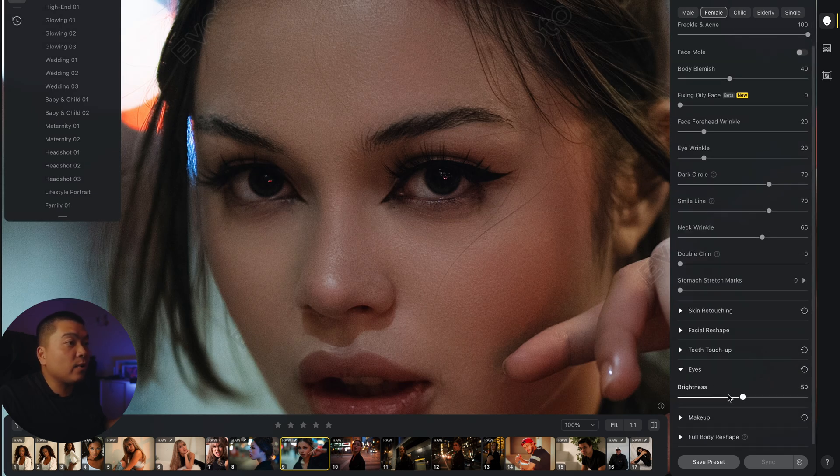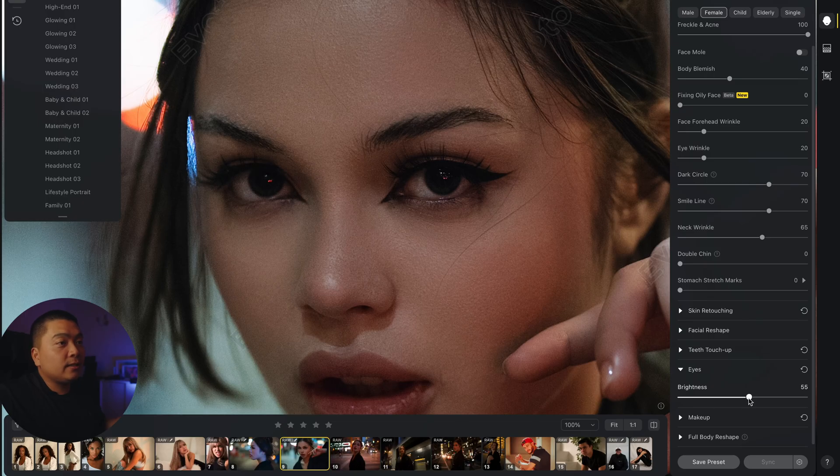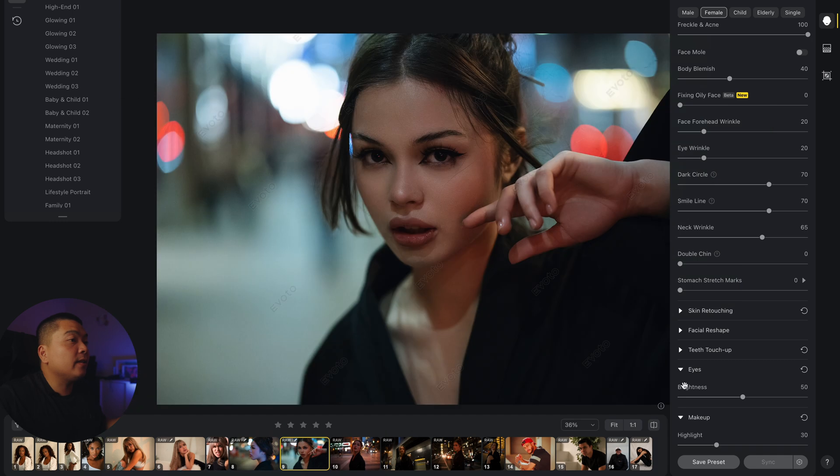Evoto has an eye brightness feature that brightens up your eyes. At 0 there's no brightness, and when you boost it to 100 you can see it makes the eyes a little brighter with a sparkle. You don't want it too heavy-handed, so dial it back — maybe 50. There's also a makeup feature.